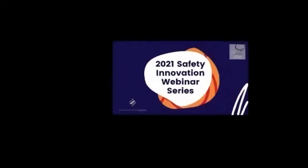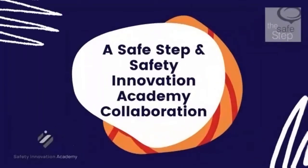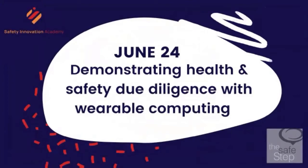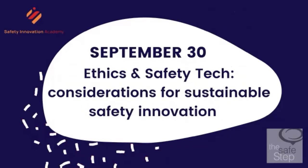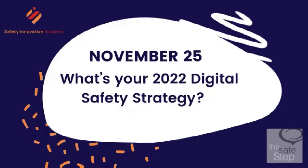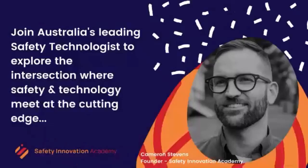Just a recap: it's actually a four-part series we've collaborated on with the Safe Step. The first was making the business case for digital safety investment. Today is wearable computing for due diligence. We'll then cover ethics, privacy considerations in safety technology, and finish with what's next and what we can look forward to in 2022.